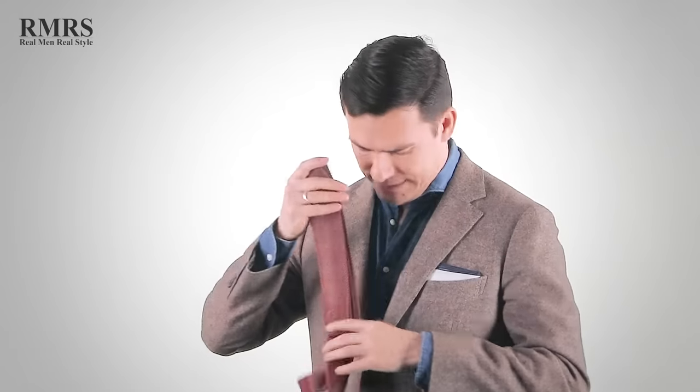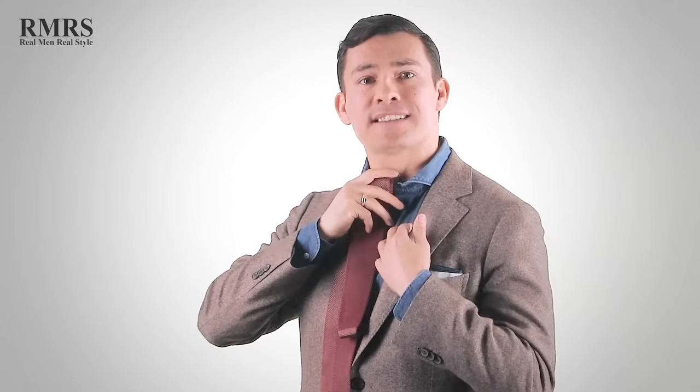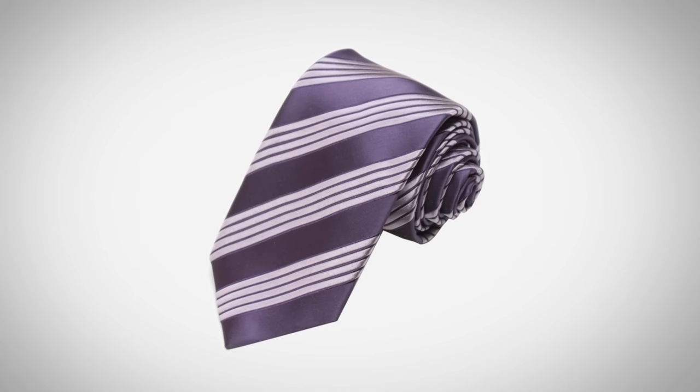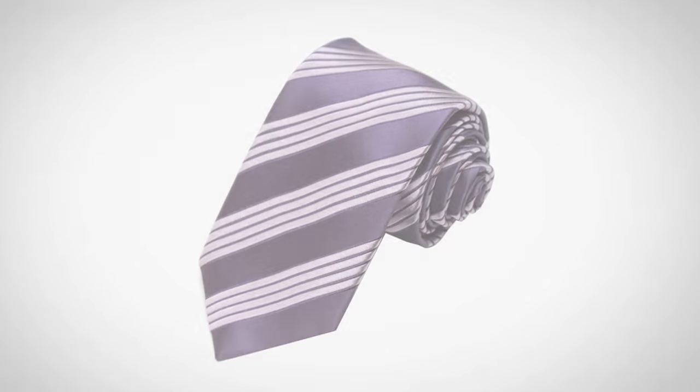This tie would look great because it's going to contrast a bit with the shirt, and the color is going to help it stand out. I could just as easily wear a very nice silk with that nice sheen on it for a very dressy look. This is going to be a pretty casual look, but you can see how you can mix and have fun with those combinations.